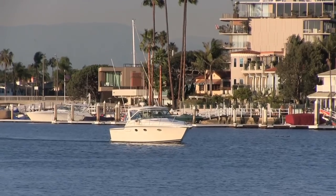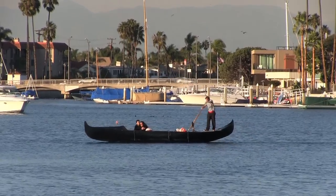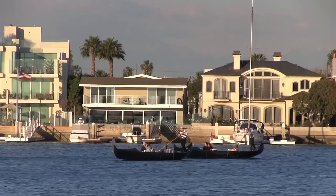Around sunset, head south to Naples, where you can enjoy a romantic gondola ride through the canals.